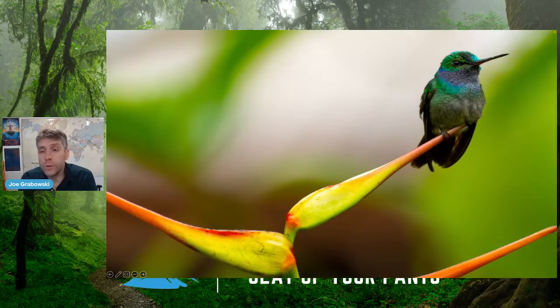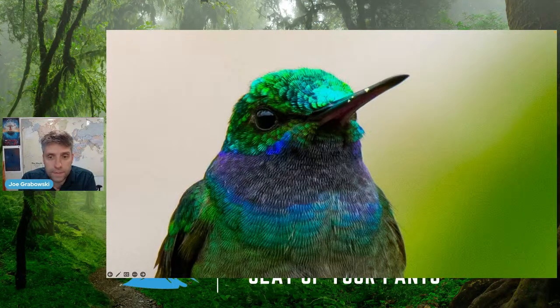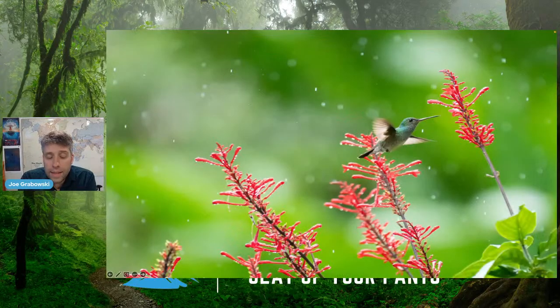The hummingbirds are beautiful — these little jewels darting around the rainforest all day looking for food. You can see this one has pollen on its bill from darting in and getting nectar from inside flowers. Beautiful iridescent colors. Here's one out in the rain still zipping around looking for something to eat. Hummingbirds beat their wings on average 50 times per second — one second, 50 beats. It's absolutely amazing. They need a ton of energy, which is why they're always on the lookout for nectar.